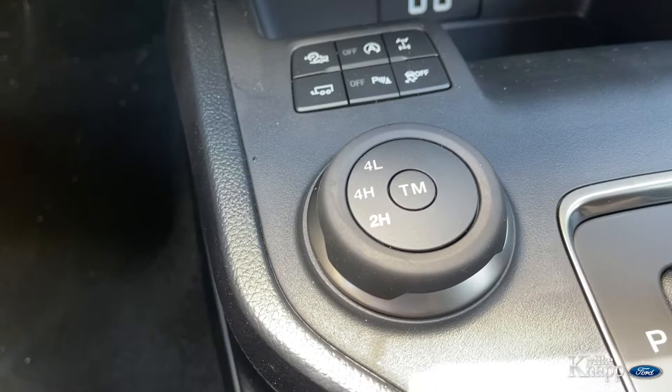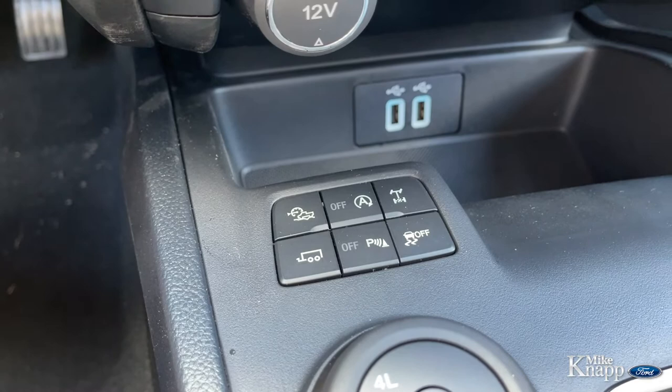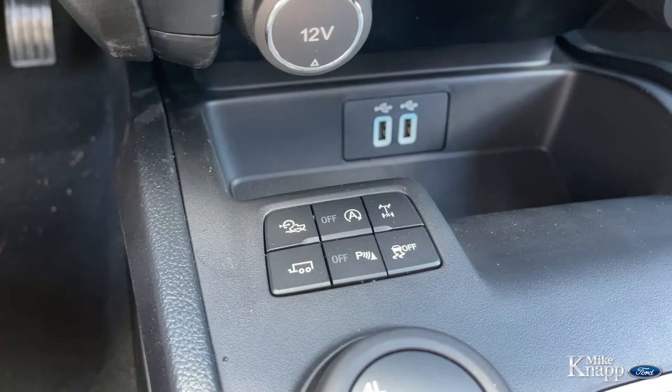You've got 4x4 high, low, two-wheel drive, and the terrain management button right in the center. Up here you've got some other options as well, like your trailer tow haul, hill descent. You can turn auto start-stop off. You can lock the rear diff, traction control, parking sensors — cool stuff like that.